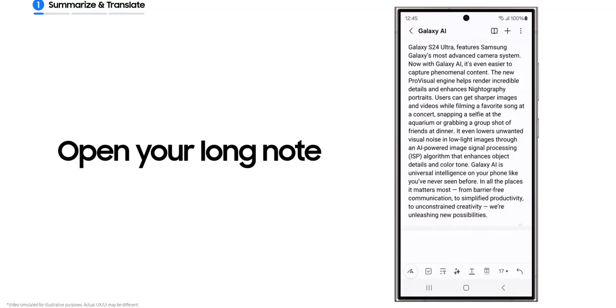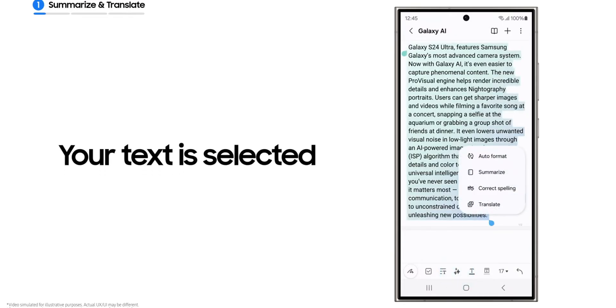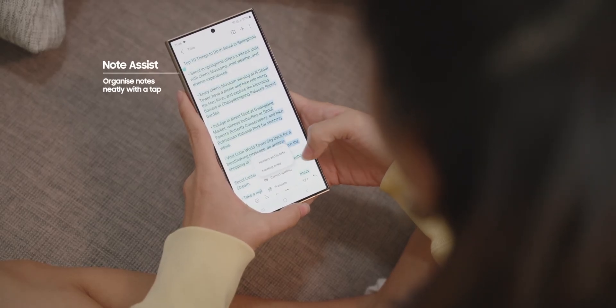We will also get the Note Assist feature, which allows us to create, format, generate, summarize, and translate notes. And we will get the Browsing Assist feature on Samsung Internet, which generates comprehensive summaries of news articles with the touch of a button.